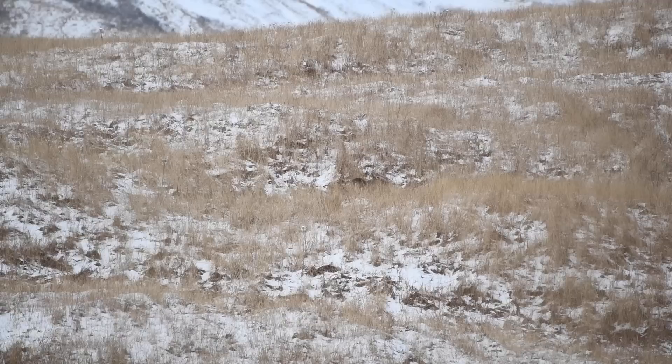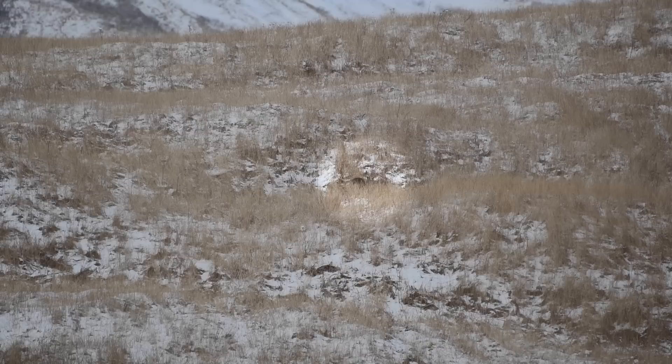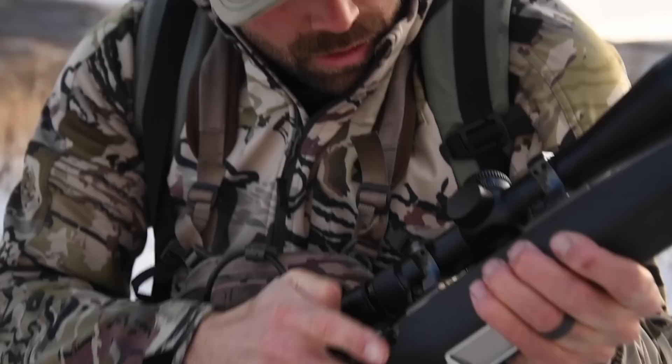There's a deer — that's a nice buck. He's about 400, probably get about 150. That's what I'm doing.